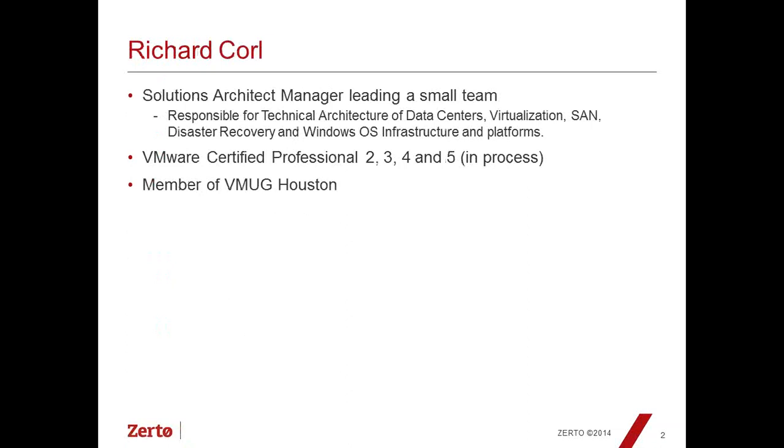With us today is Rich Corll. He is a Solutions Architect Manager at Wood Forest National Bank with a small team reporting to him. He's responsible for the technical architecture of the data centers, virtualization, and disaster recovery. He holds VCP versions 2, 3, and 4, with version 5 in process. He is also a member of the VMUG out of Houston.